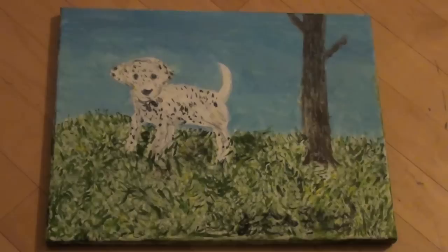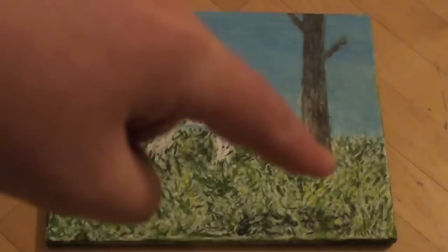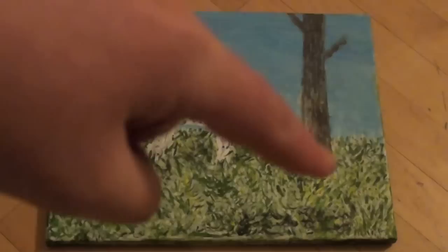This next painting that I have for sale is a painting of a Dalmatian that I did a while ago. And yeah, right here is my signature again — there's your proof that I painted this. And it's just a Dalmatian and some grass, detailed grass. And there's a tree and the sky. So personal message me on YouTube if you would like to buy one of these paintings.